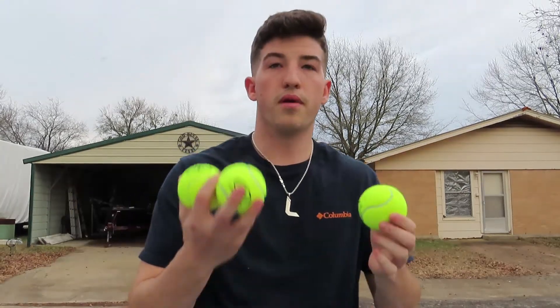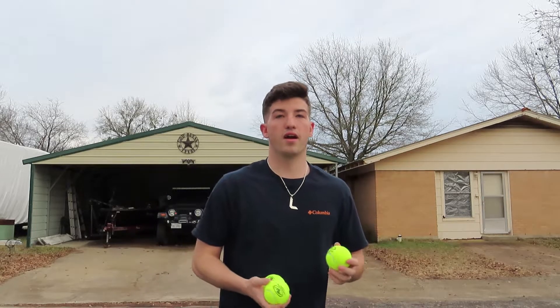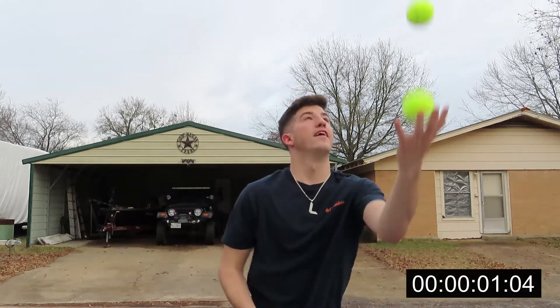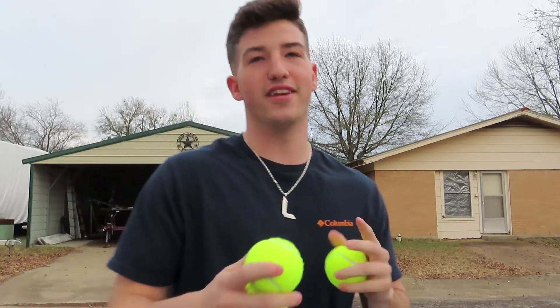Life hack number three was definitely a fail — that didn't make sense to work, but we tried it. Now you know you cannot use a tennis ball to unlock your car. If you lock your keys in your car, hopefully you have a spare; if not, call somebody. Anyway, I bought all these tennis balls, so let's see if I can juggle. If I can juggle longer than 10 seconds, you guys have to drop a like on the video. And here we go — that had to be longer than 10 seconds, so drop a like right now.